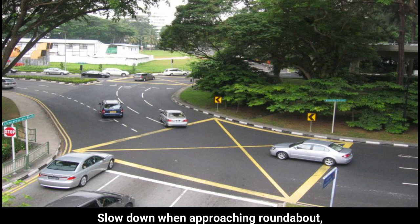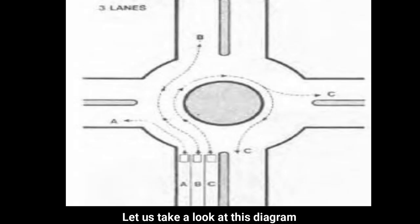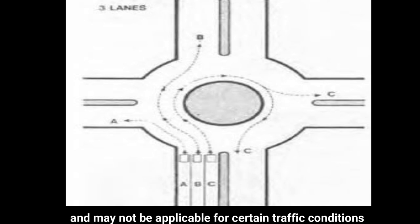Slow down when approaching the roundabout. Drivers must give way to vehicles from the right. Let us take a look at this diagram. Take note that this diagram is only for reference and may not be applicable for certain traffic conditions.